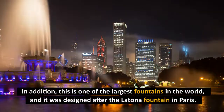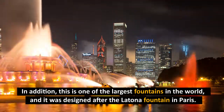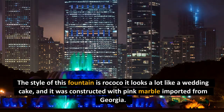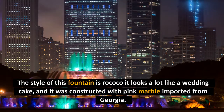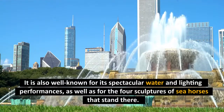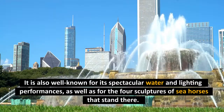In addition, this is one of the largest fountains in the world, and it was designed after the Latona Fountain in Paris. The style of this fountain is rococo — it looks a lot like a wedding cake — and it was constructed with pink marble imported from Georgia. It is also well known for its spectacular water and lighting performances.